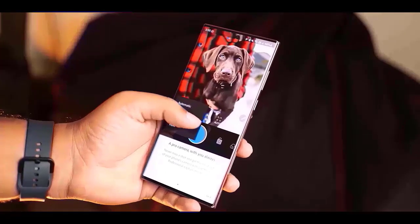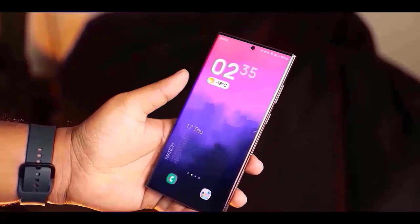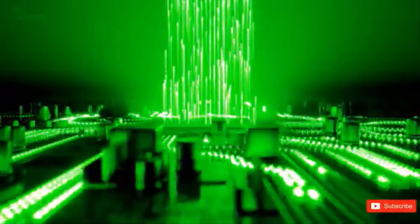There is a lot to look forward to. Now, based on the Ice Universe leak, it appears like they have once again altered the icon for the Gallery app. It also sounds like they are updating the icons for other applications too.